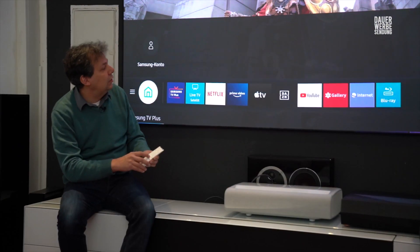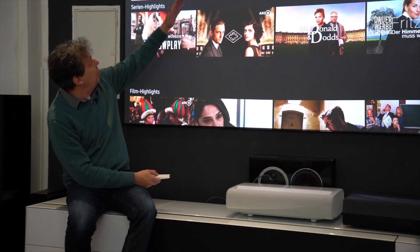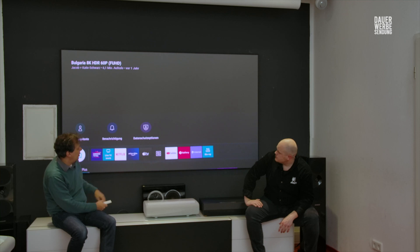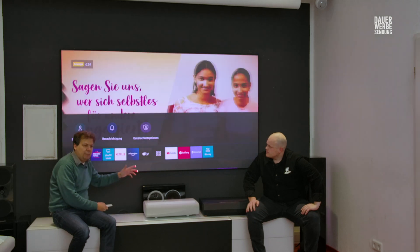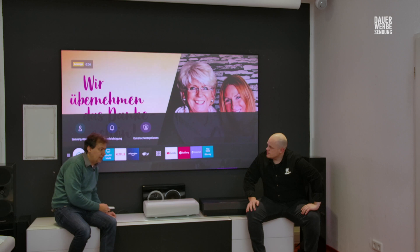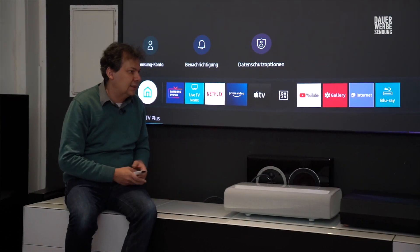Er hat das typische Tizen-Betriebssystem drin. Wenn ich hier auf die Taste drücke, kommen hier unten die ganzen Apps: YouTube, Netflix – wenn ich runterscrolle, diese ganze Filmauswahl. HBW-TV, alles. Hier haben wir sogar Apple TV eingebaut, Prime Video. Man kann damit streamen, entweder per WLAN oder per Netzwerkkabel – das ist natürlich noch zuverlässiger. Das bedient sich einfach wie ein Fernseher und ist auch als Fernsehersatz gedacht.